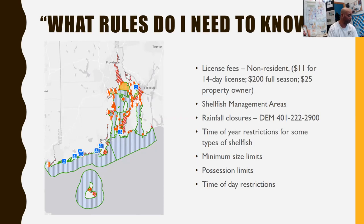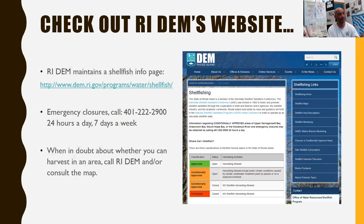For recreational possession limits, any Rhode Islander who goes down to the beach can pull up about 200 littlenecks every single day — no license needed. Best time to do it is on a low tide. Check a tide chart, pick an area, go there about two hours before low tide so you catch the tide as it's going out and coming back in. The lower the tide goes, the more clams you can get. Check out Rhode Island DEM's website — it maintains shellfish info, emergency closure numbers, and can be called 24 hours a day, seven days a week.